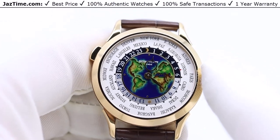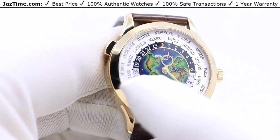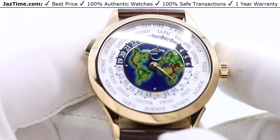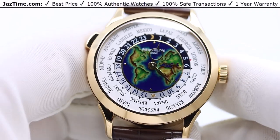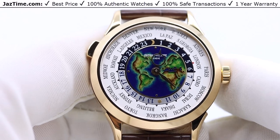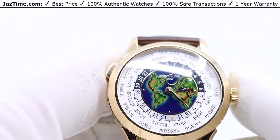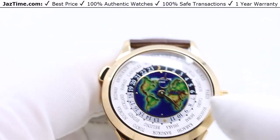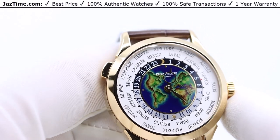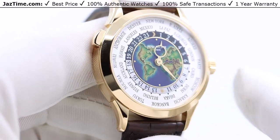The dial depicts Europe, of course, since that's where this watch is made. Below that on the right is Africa, and to the left is the Americas — both North and South America. You might be wondering about Asia and Australia. They couldn't fit all of it on this dial, so they made the same watch in white gold and put Southeast Asia and Australia on that version. So if you want both sides of the world, you need to buy one in yellow gold and one in white gold.